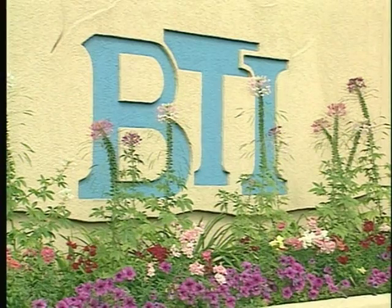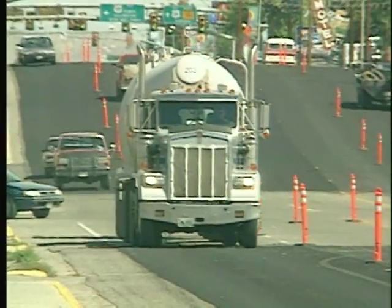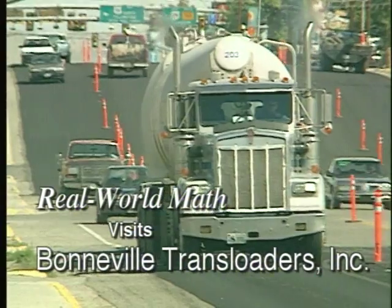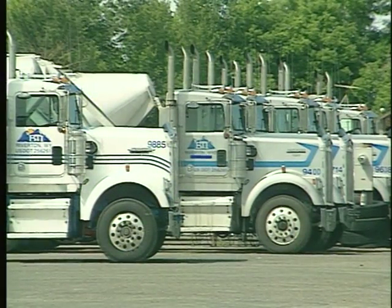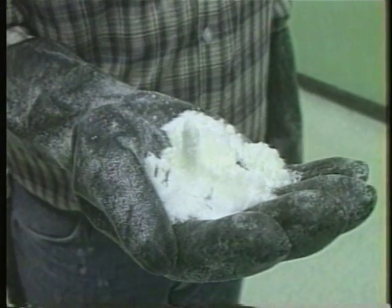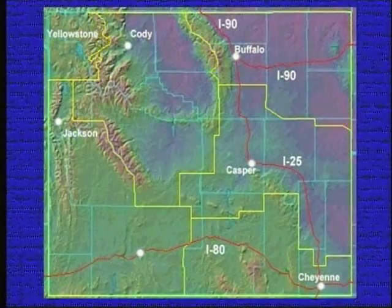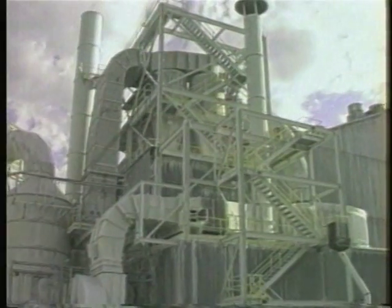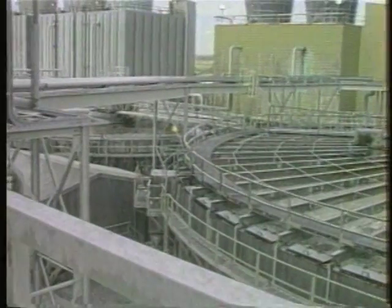Bonneville Transloaders Incorporated is also known as BTI. They're headquartered in Riverton, Wyoming. BTI is a midsize trucking company specializing in bulk goods transportation. Much of the company's business comes from soda ash transport. Soda ash is manufactured in southwestern Wyoming. In raw form, it's called trona, which is mined from one of the world's richest reserves, over a thousand feet below the surface.